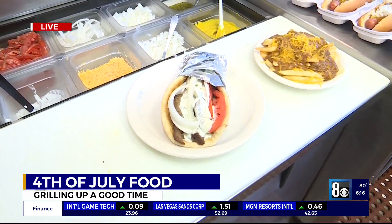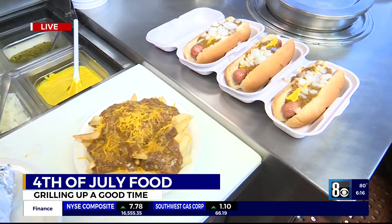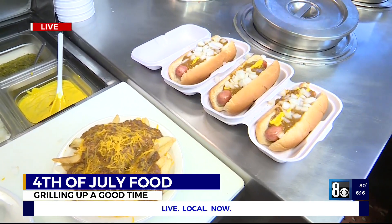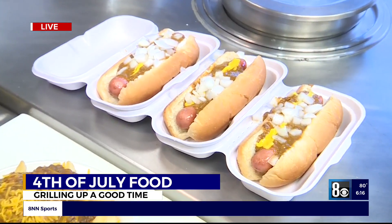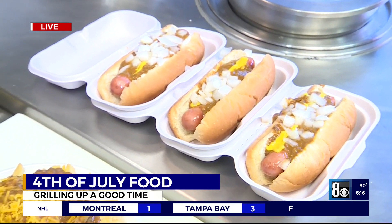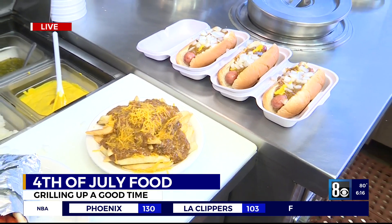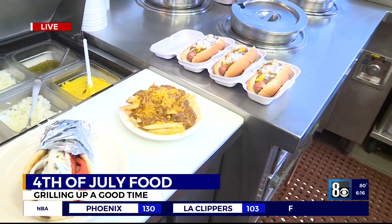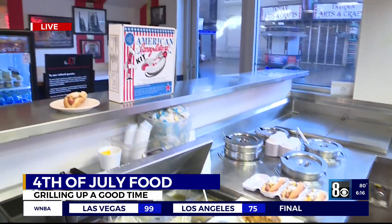Simple — chili, mustard, onions on a natural casing hot dog. Is there a perfect ratio? Maybe not too much mustard or too much chili, or is that really not such a thing? You don't want to overpower with the mustard, just a little bit of mustard. The hot dog is the showcase item there, and then the chili and the onions for a little bit of taste.